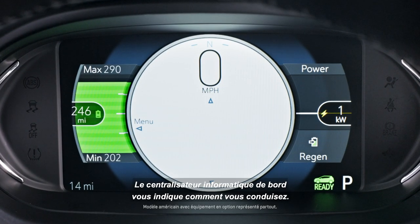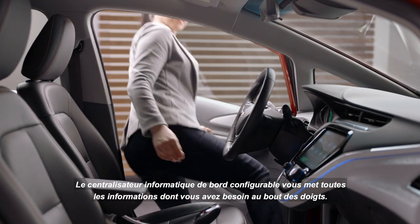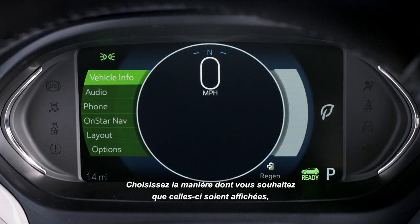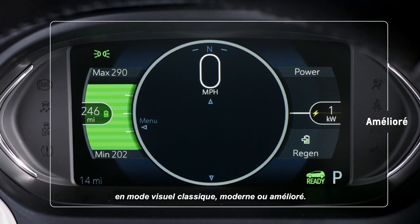The Driver Information Center keeps you informed on how you drive. The configurable Driver Information Center keeps vehicle information always in view, and you can customize how you want data shown based on three configurations: Classic, Modern, and Enhanced Visual modes.